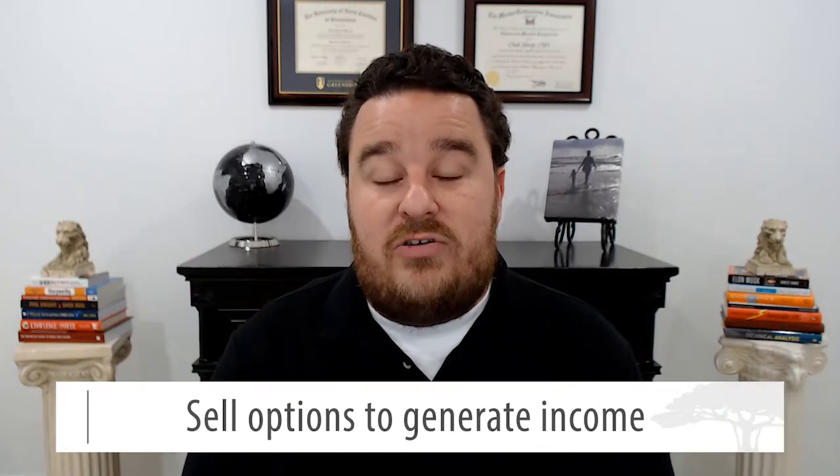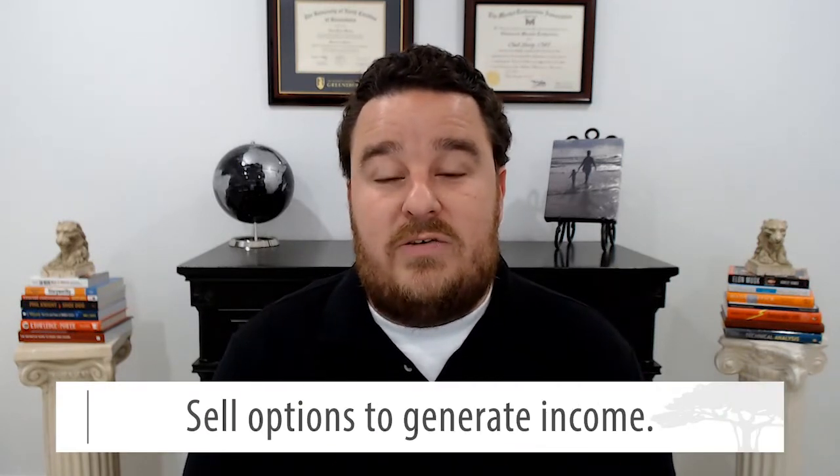When you go to sell options, it makes you the market maker — you become the house, because you're selling these options to a buyer out there in the market. The number one goal when selling options is income. When you sell put options, you're basically picking the price you want to pay for the stock, and you're going to get paid to buy it. If you have a stock on your radar and you're saying 'if it hits this level, I want to buy shares,' instead of putting in a buy stop order, you can sell a put option at that strike price. You'll get paid to possibly buy shares at that price, and whether you end up buying the stock or not, the money is yours to keep.